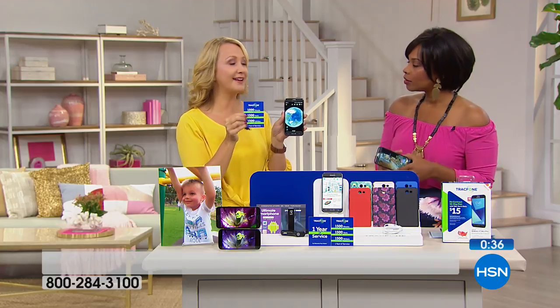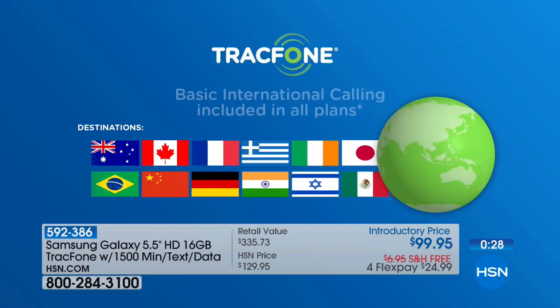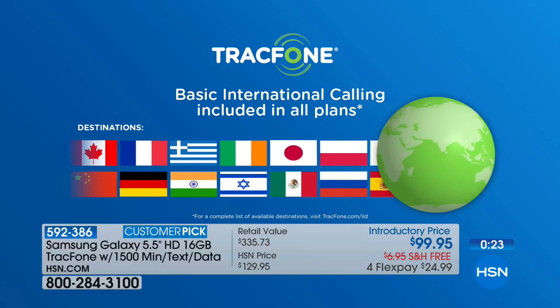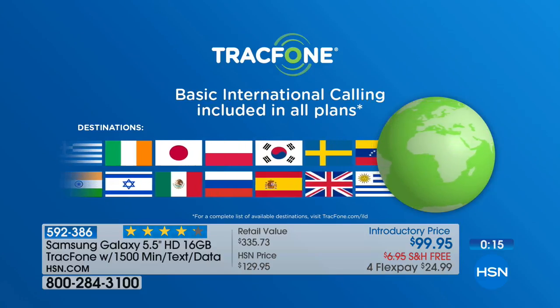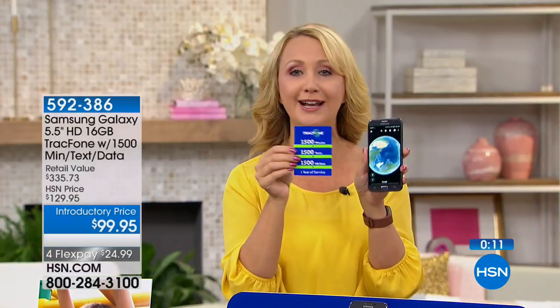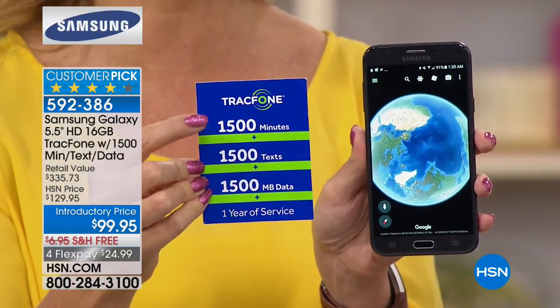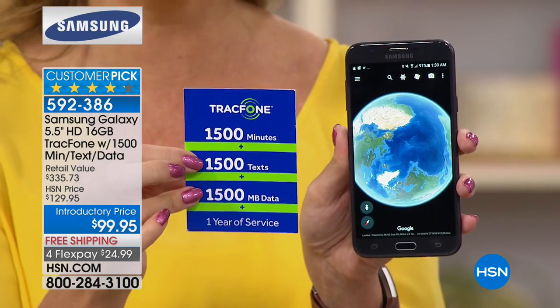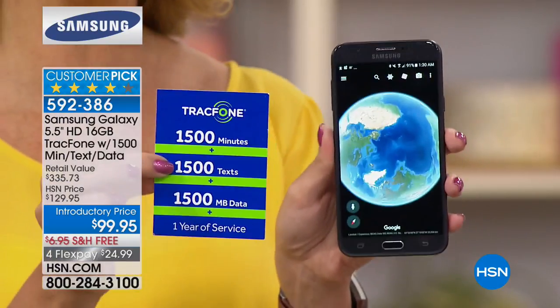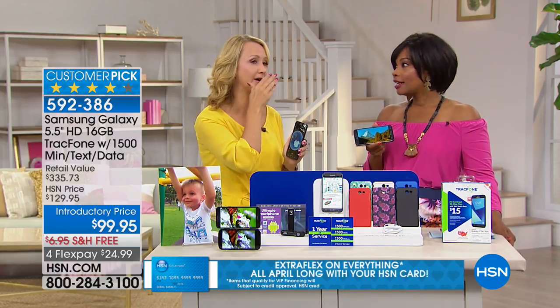A lot of people pick up TrackPhones because they want to call loved ones across the world. International calls can be a dollar a minute with existing carriers — this could be a $1,500 package for your international calls alone. Keep in mind: 1,500 minutes, 1,500 text messages, 1,500 megabytes of data, and you can use Wi-Fi whenever you're in range of a hotspot, so this package could last an entire year.